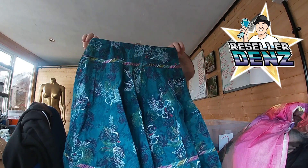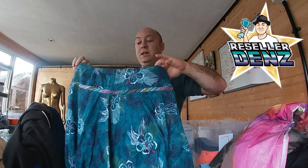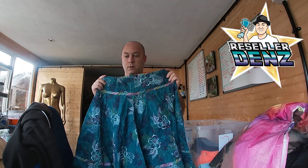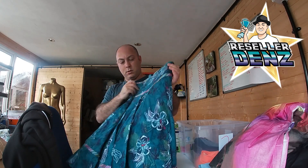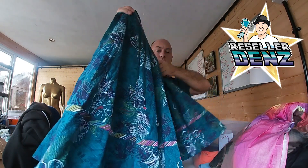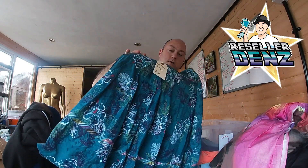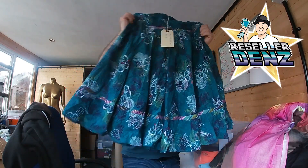Fat Face skirt, this is a UK size medium. It's got some sort of flowers on it, some feathers, nice green color, and it puffs out the side.